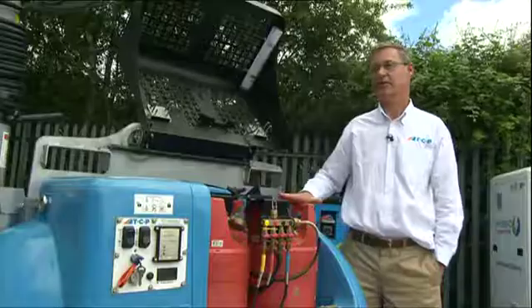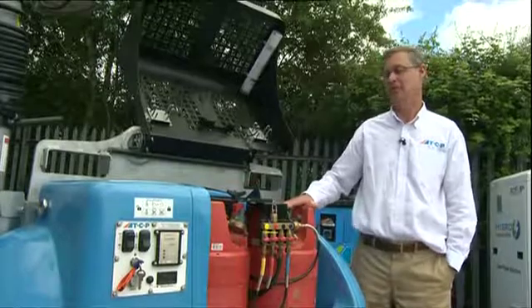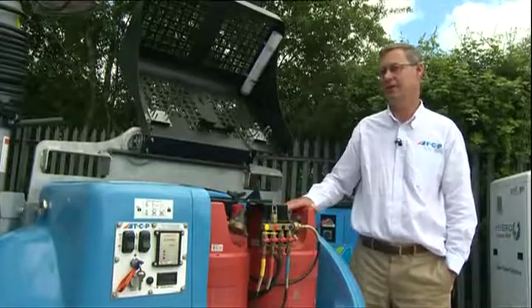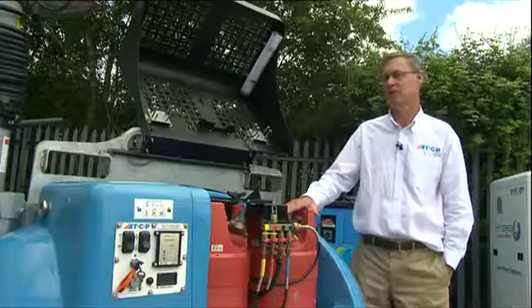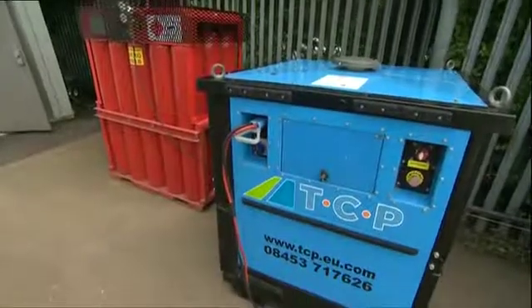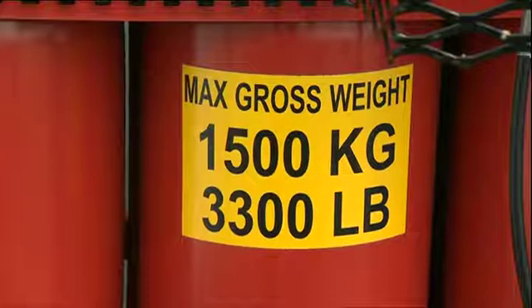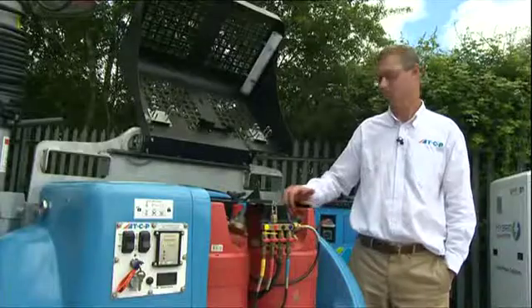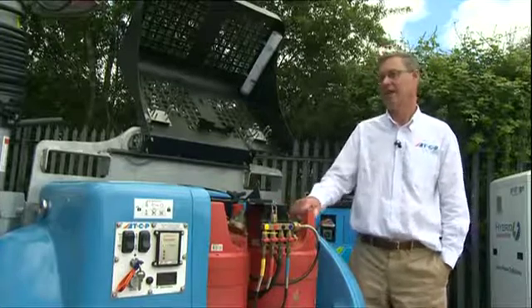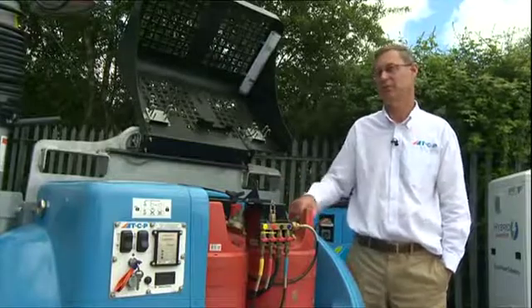The production of hydrogen does have a carbon footprint. Most of the hydrogen that's produced in the UK today is produced from methane. And obviously there are some logistics costs and a logistic carbon footprint to get the hydrogen to point of use. But once it is there, we have that chemical reaction between hydrogen and oxygen and the only emission is water.